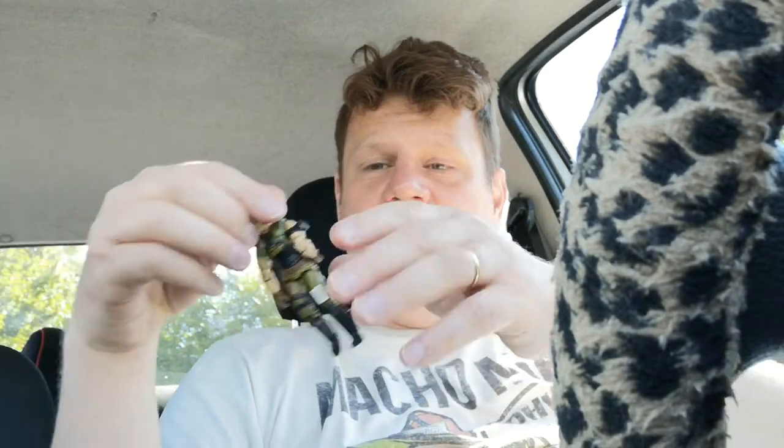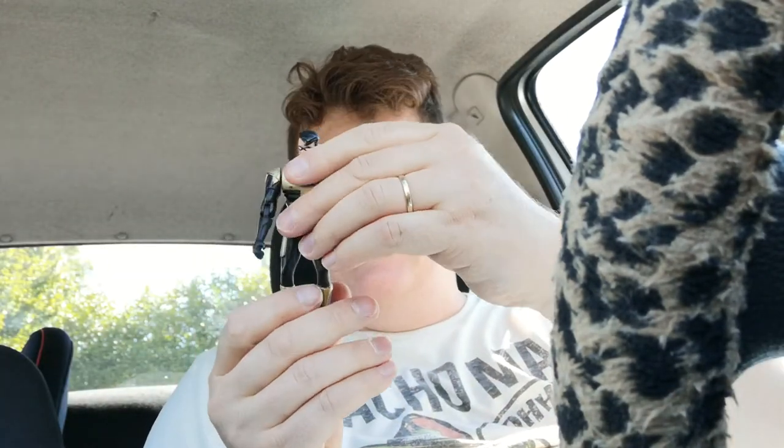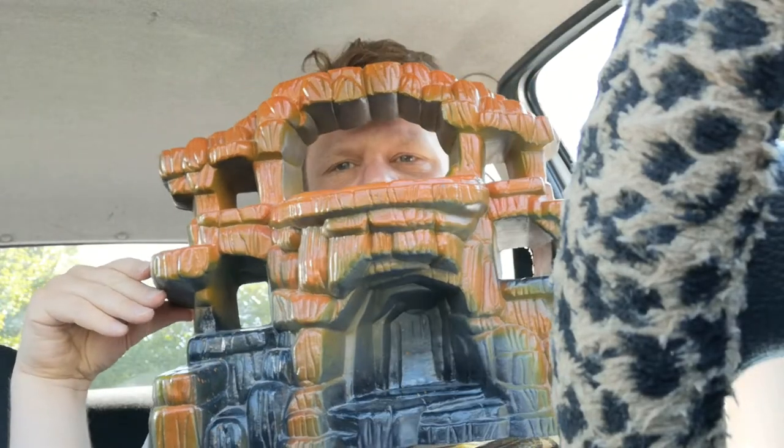I found a GI Joe in pretty rough shape — ball joints broken off as usual — but the torso is fine and I don't have him yet. And a Kenner Robin — I have all these weapons for Batman, maybe I have some Robin weapons too, that's why I picked him up. They have like dozens of figures there.